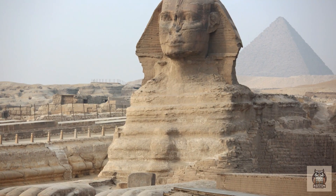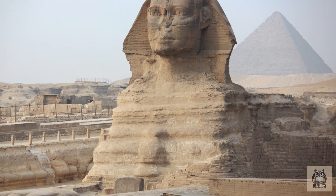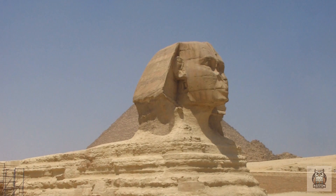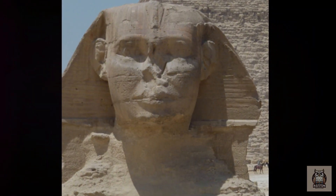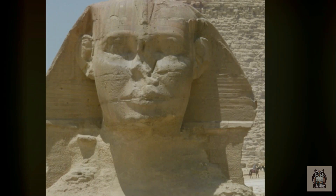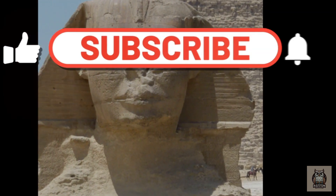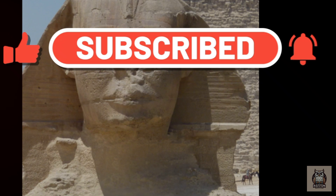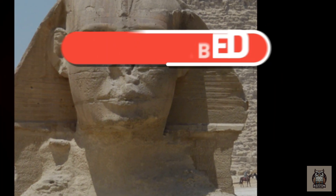Hopefully, we can look forward to future generations, armed with even more advanced technology, unlocking the Sphinx's mysteries and rewriting our understanding of this ancient marvel. The Sphinx may be silent, but it has a story to tell — a story waiting to be deciphered. If you enjoyed this video, be sure to like, comment, and subscribe for more content like this.